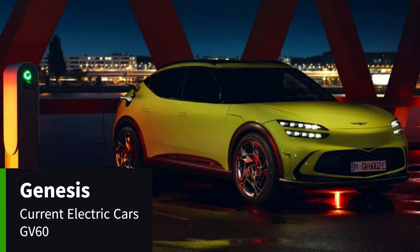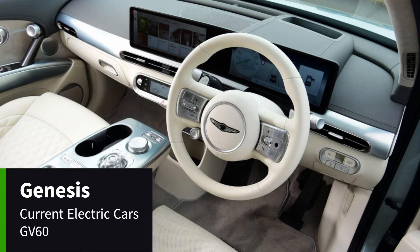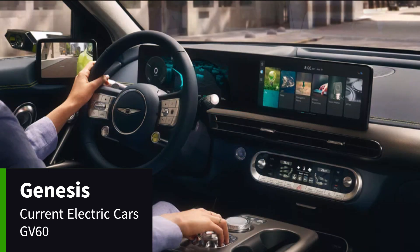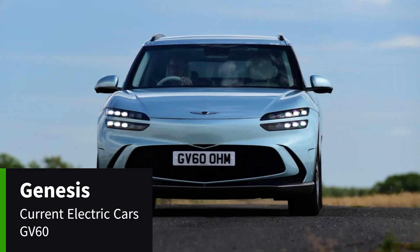There are three versions of the Genesis GV60 to choose from. All cars get the same 77.4 kilowatt hour battery, with the most efficient premium version boasting the longest range of 321 miles. Expect closer to 280 to 290 miles in mild weather, with seemingly little degradation after a high speed run on the motorway.